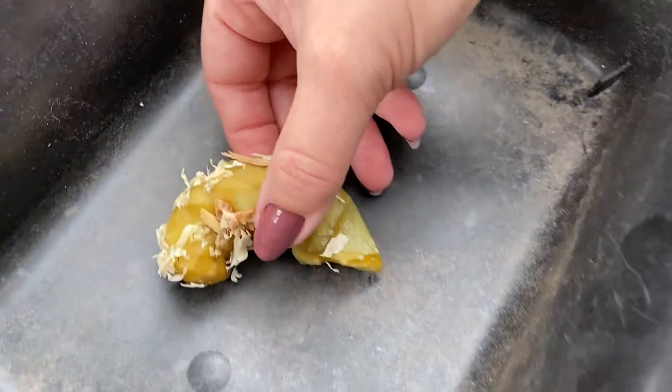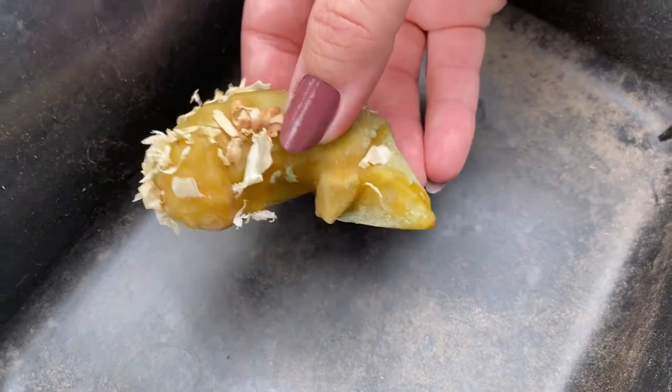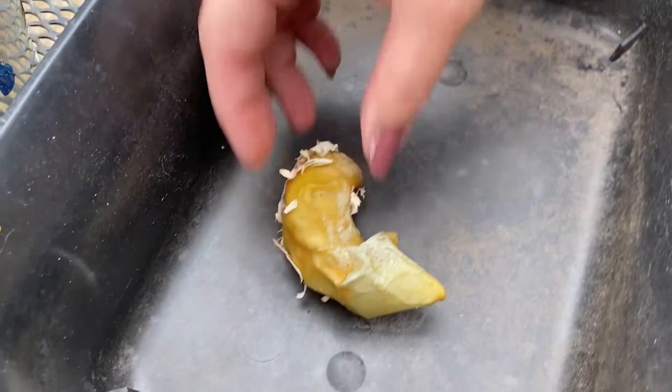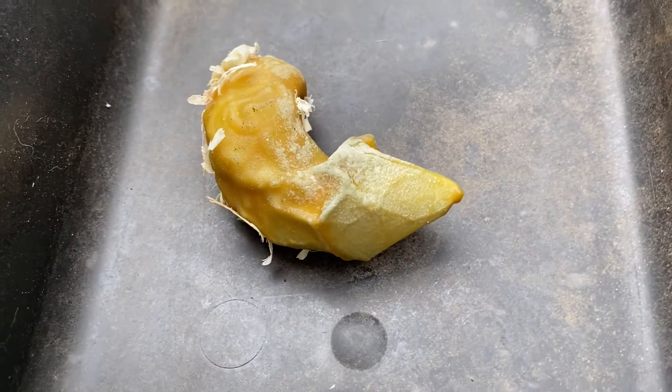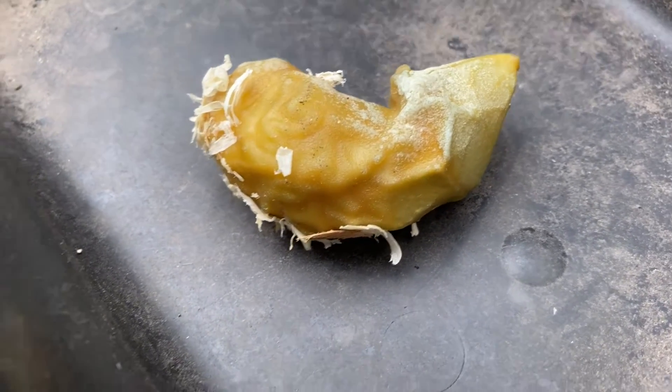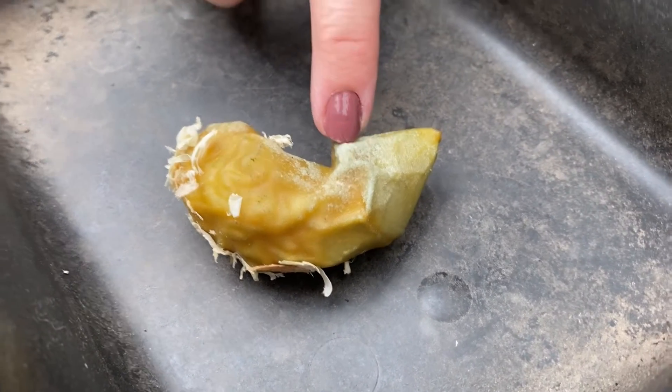Look at this. So I found this in the nesting box and I apologize if the color is not showing up accurately. This is from one of my Easter egg layers, one of the light green colored eggs. So this color here is actually the color of the shell.